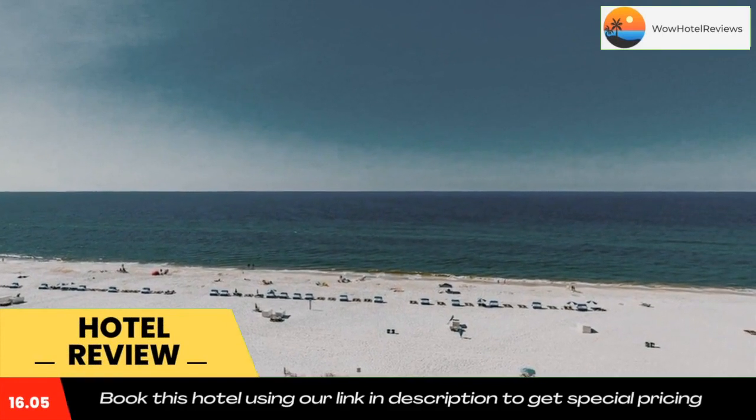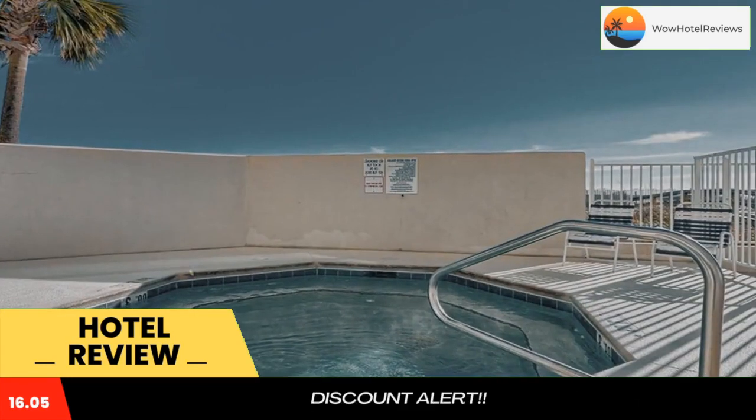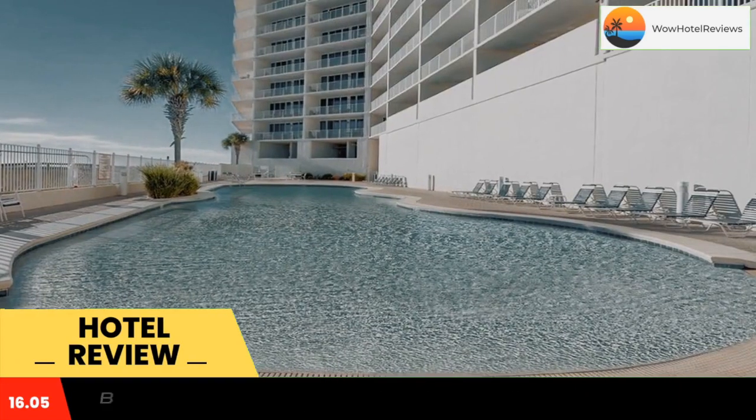Lighthouse Condominiums Ivy is a 4-star property located in Gulf Shores, facing the beach. This 4-star hotel offers an ATM and free Wi-Fi. Alabama Gulf Coast Zoo is 1.8 miles from the hotel, and the park at OWA is 12 miles away.